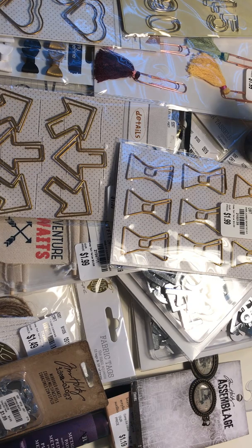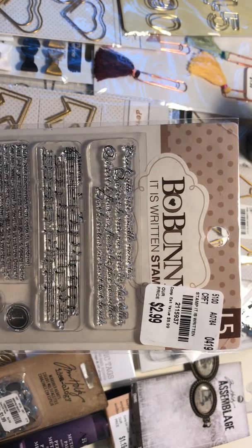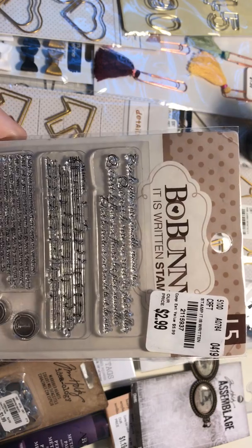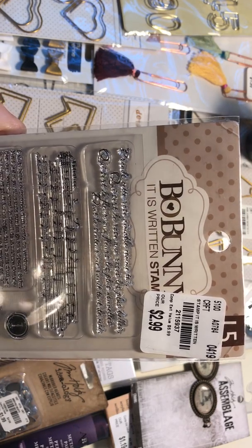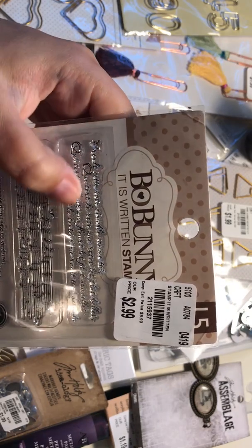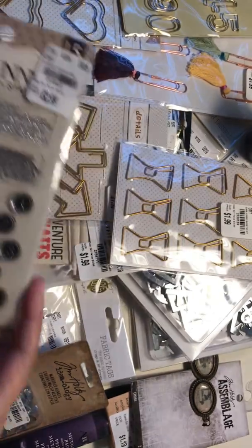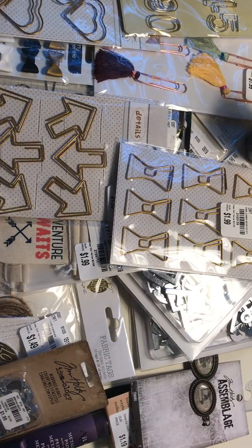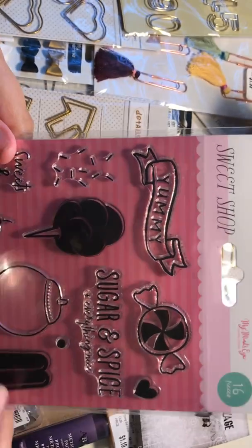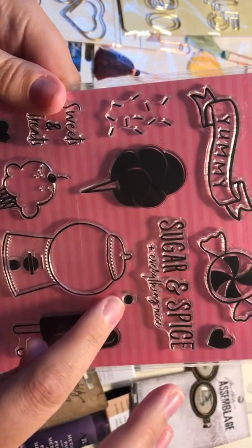And then on to stamps. I got this Bow Bunny writing stamp — I really like it with all this different writing. It's in a different language but it has musical notes and some pretty cursive writing. And I've seen this in other hauls too — this Sweet Shop stamp set. It's got this popsicle which is so cute and this bubblegum machine.